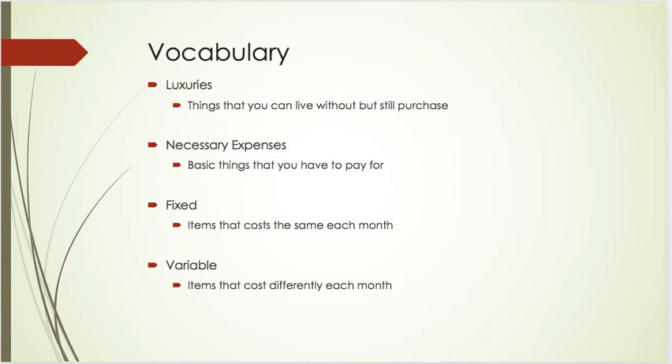Items that are fixed mean that they cost the same amount each month. For example, if you live in an apartment, you pay the same amount of rent from month to month — that is a fixed value.